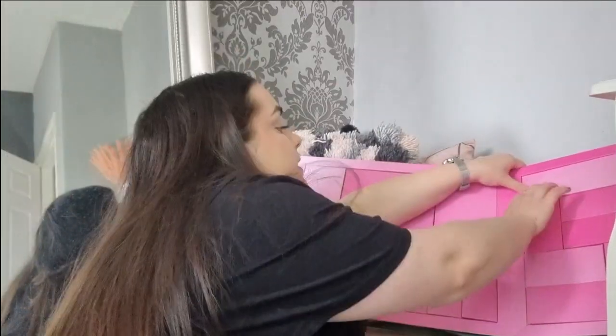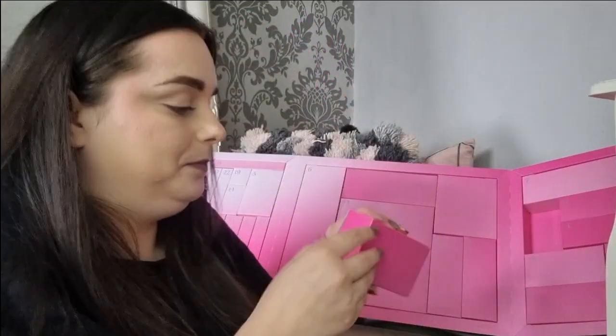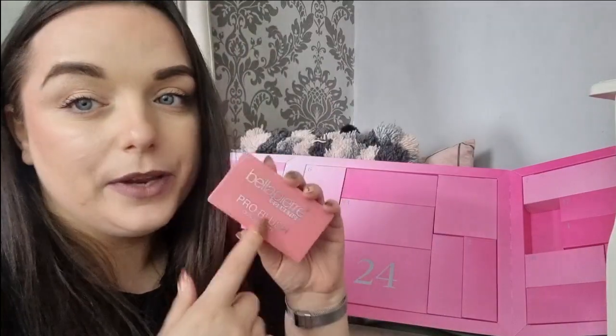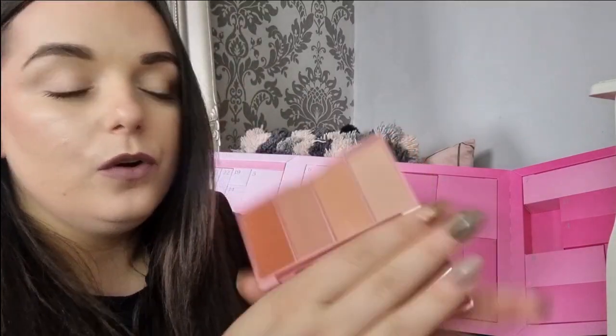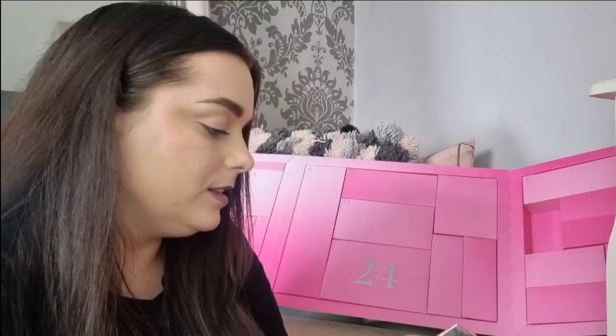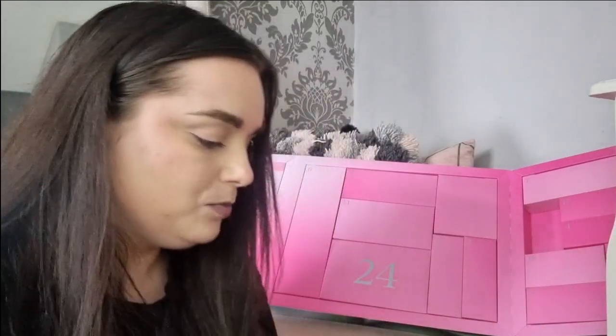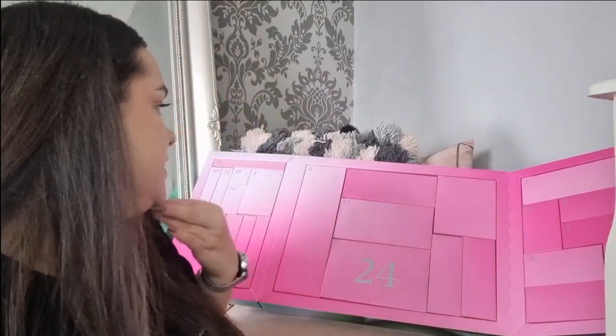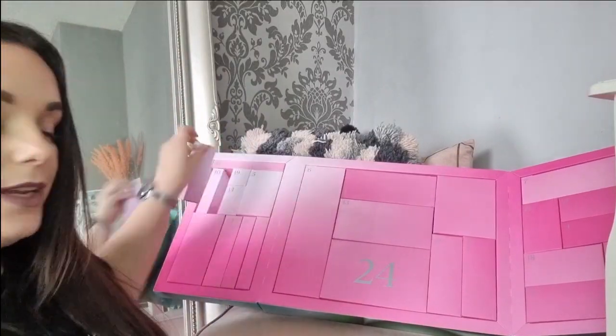Day number twenty-one — we have got a makeup product. It is Belle Pierre and this is the Pro Blush Quad Palette. I love Belle Pierre as a brand, I think it's very underrated. These shades are beautiful — they could be used very naturally, and could be used as highlighters as well if you have a darker skin tone. Very very nice, I like Belle Pierre.